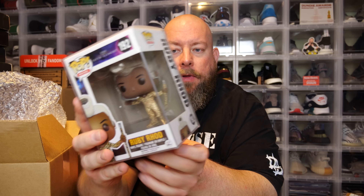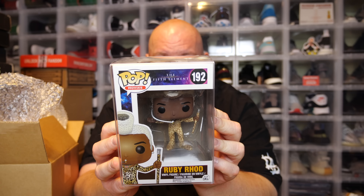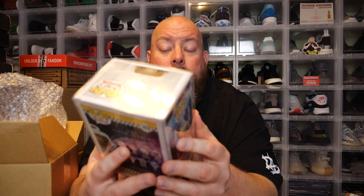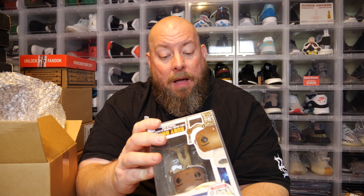Pop number two — the back also says The Fifth Element. Do I feel a vibe in this box for Fifth Element? We've got Ruby Rod from The Fifth Element. That's also 2015. I'm guessing these are probably vaulted. Are they crazy value? I have no idea what the value of those two pops are. I'm getting kind of scared here — I don't want to lose any money.